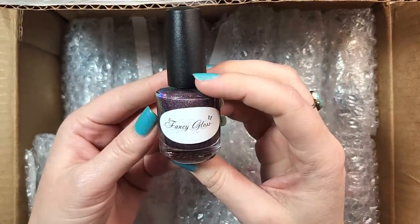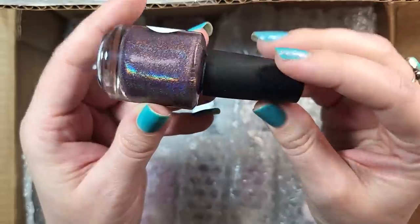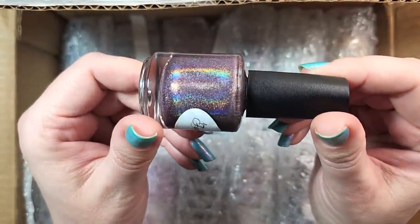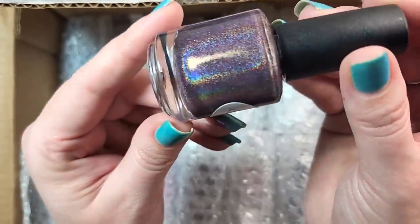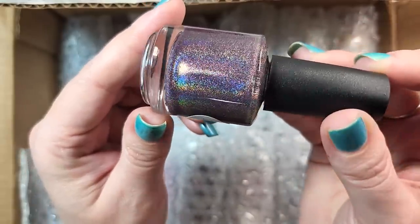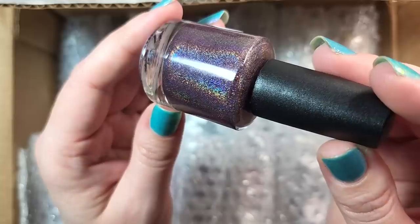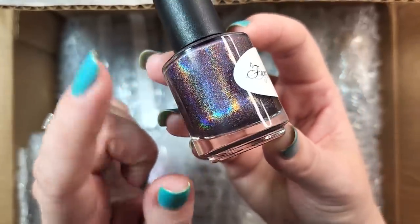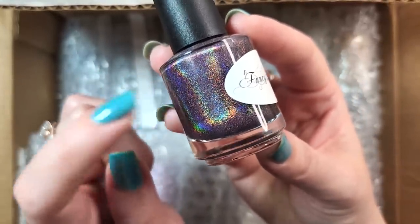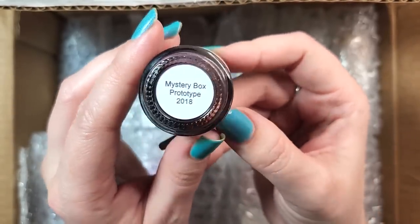Next one. We have one from Fancy Gloss — Mystery Box Prototype from 2018. And it's a holo. This is very holographic. The base of this is kind of a dusty purple, maybe like a dusty raisin color. That holo is spectacular on this though, and I do love these colors. I don't think I have a holographic version yet, so that'll be going in my collection for sure. So that's Fancy Gloss Mystery Box Prototype 2018.